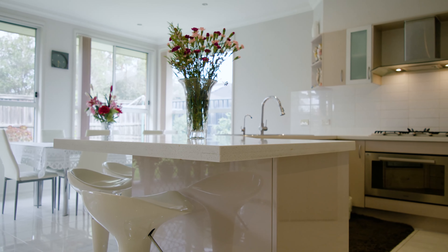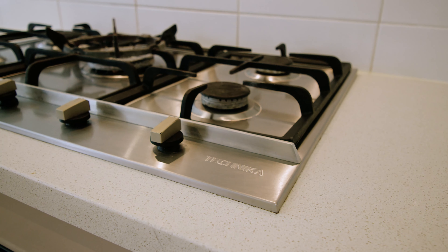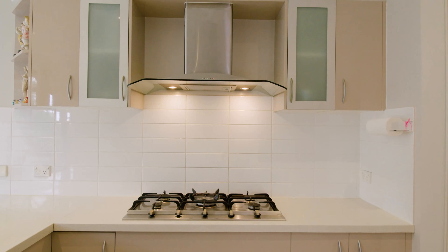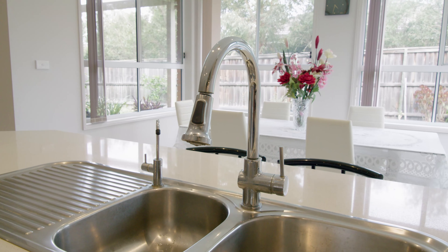Offering 40mm Caesarstone benchtops, Technica 900mm gas cooktop, electric oven and recirculating range hood, modern tapware, water filter, and plenty of polyurethane cupboard space.